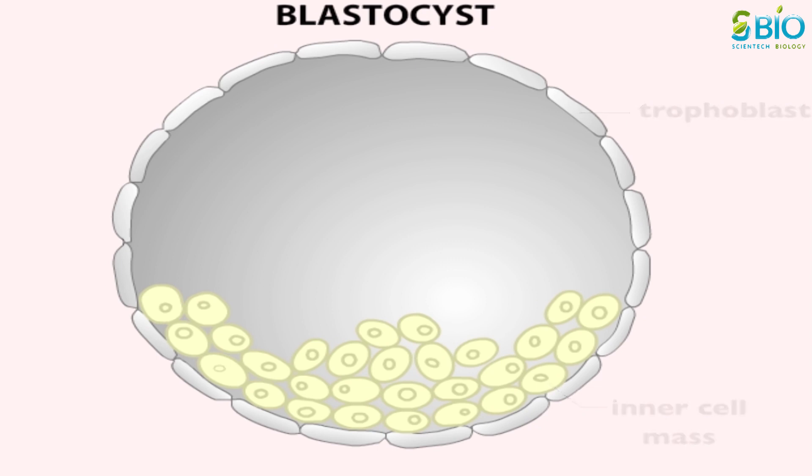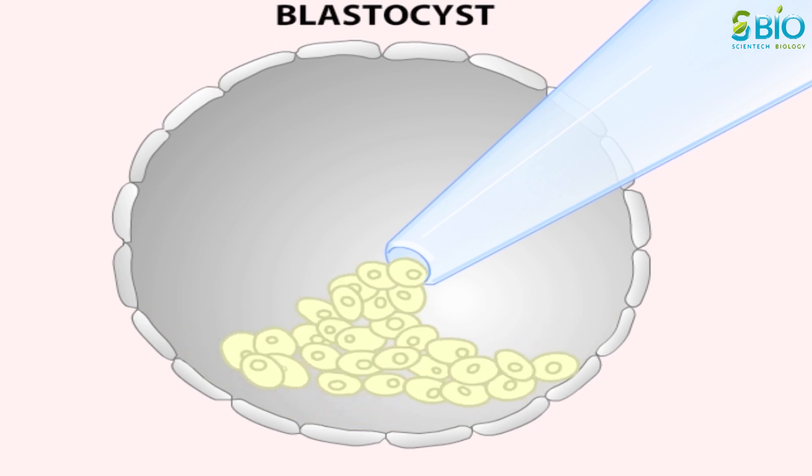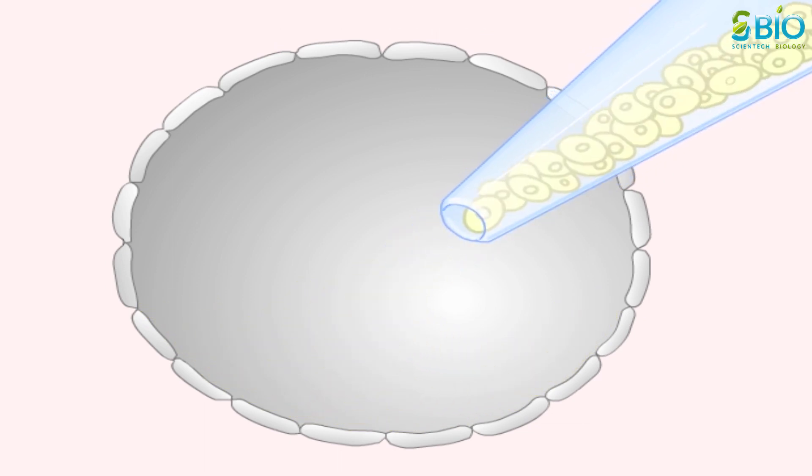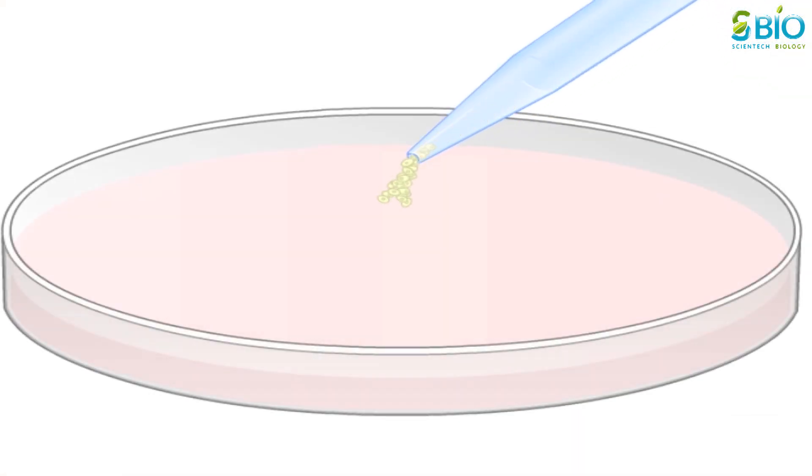The embryo is derived from the cells of the inner cell mass. It is possible to pick up these embryonic stem cells with a pipette and transfer them to petri dishes for culturing. Under appropriate culture conditions, these embryonic stem cells divide or self-renew and the cell mass grows.